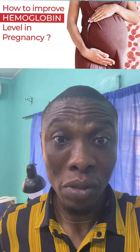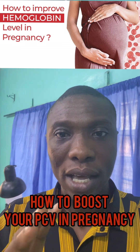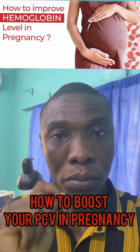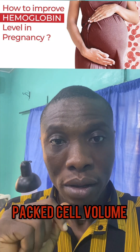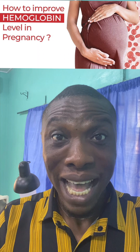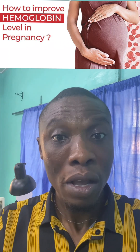I want to tell you how you can boost your PCV. PCV means packed cell volume. Most pregnant women are anemic and they want to know how to boost their PCV.